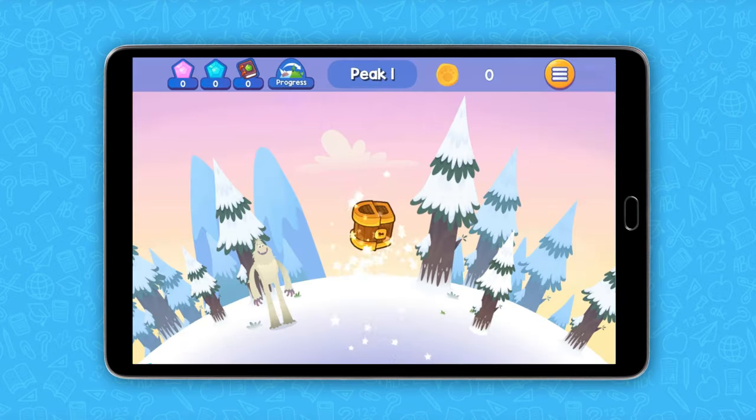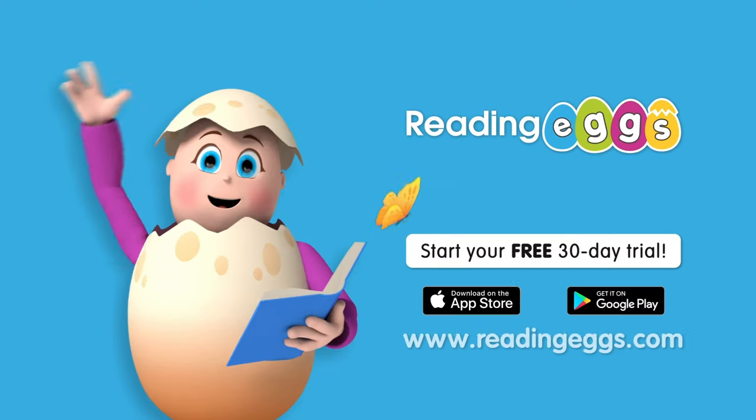It's simple to use and a lot of fun. Reading Eggs, where kids learn and have fun.